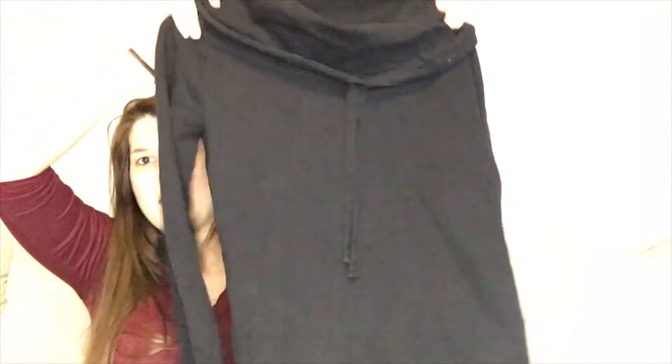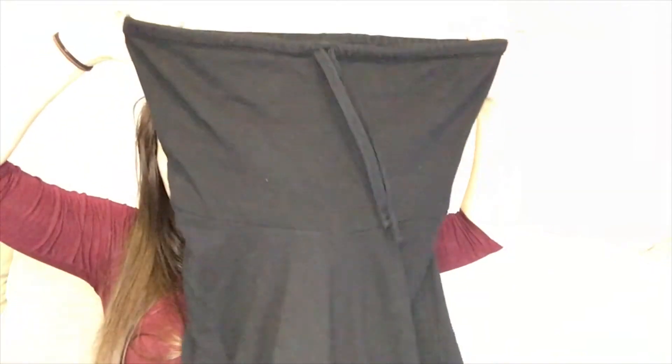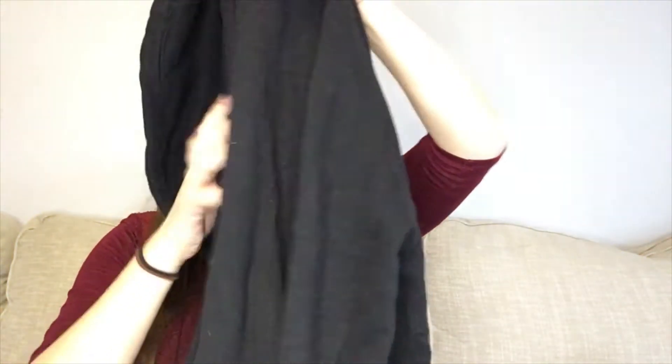This is All Saints, medium — it's like a really long tunic with a cowl neck that you can fold down. All Saints is kind of like Rag and Bone — it doesn't sell for as much as you'd think. The All Saints pieces I've had the most success with are 100% leather. But this is my size and it's comfy for COVID work-at-home.